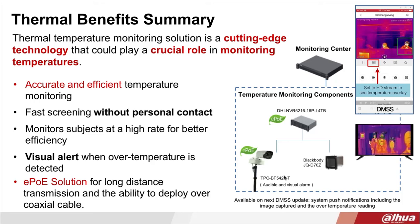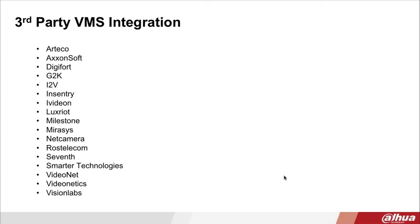To recap the benefits of this solution: it's accurate, efficient, and provides fast screening without any personal contact. You get a visual alert instantly when over-temperature is detected. It has EPOE for long-distance transmission and the ability to deploy over coax cable. We are also integrated with various VMS partners, and if your VMS is not on the list, please let us know as we may already be in the process of integrating it.